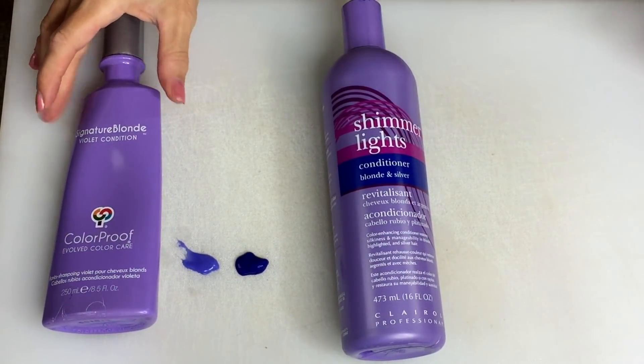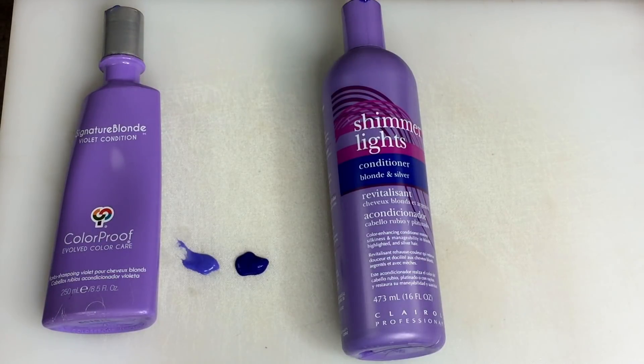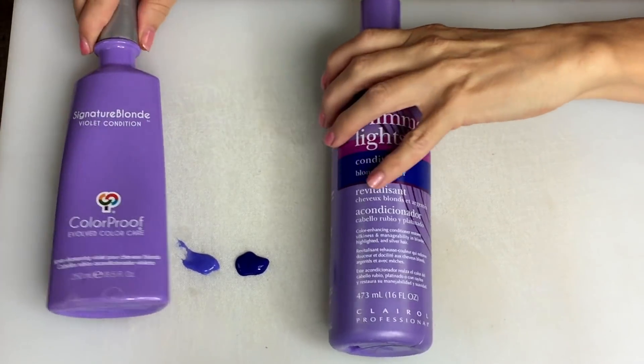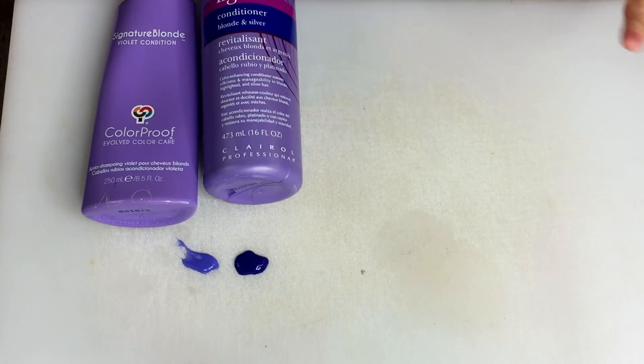So those are the two conditioners I recommend — I did this totally backwards and didn't really think it out. It was very improvisational.